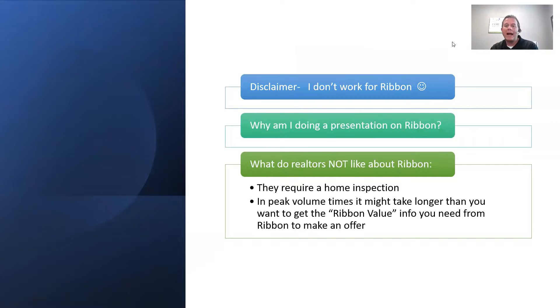I do not work for Ribbon. I do not get paid anything by Ribbon for someone using Ribbon. They don't even take me to lunch. Why am I doing a presentation on Ribbon? Because last year I recognized the struggle that my Realtor partners were having with getting buyers' contracts accepted. I started researching Ribbon and said, man, this actually makes sense. I think more people would use Ribbon if they understood it and weren't concerned about how it works. It's actually easier than you think.